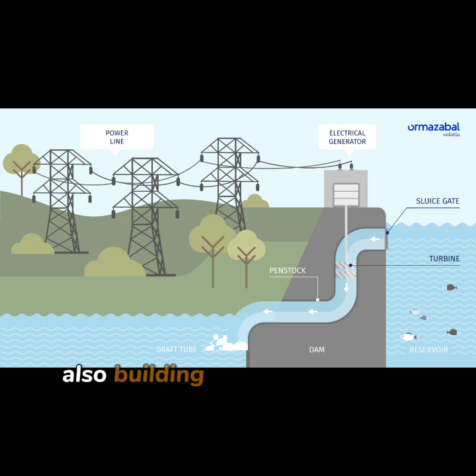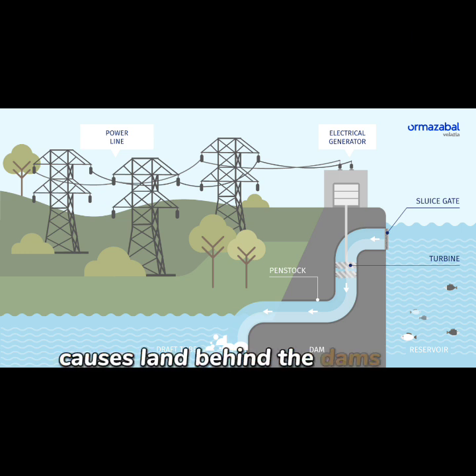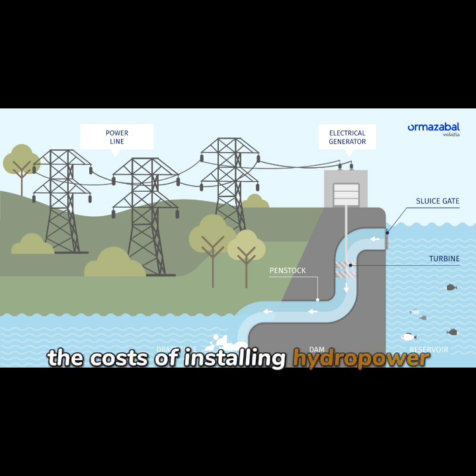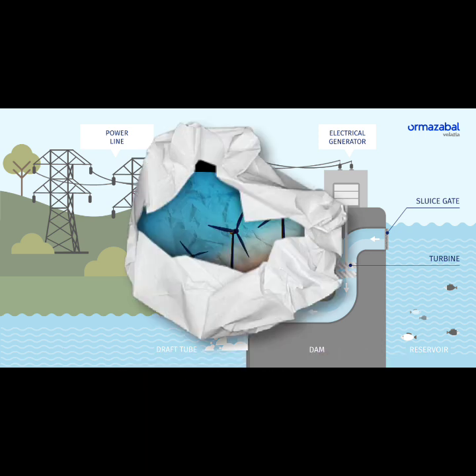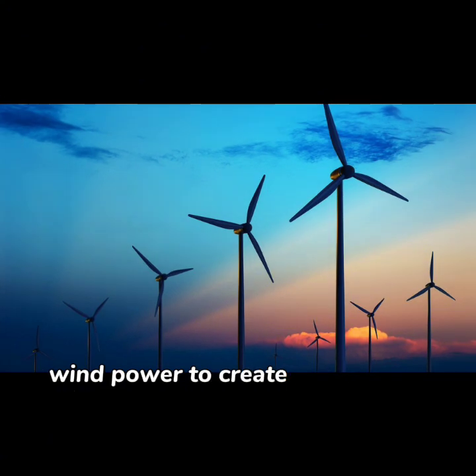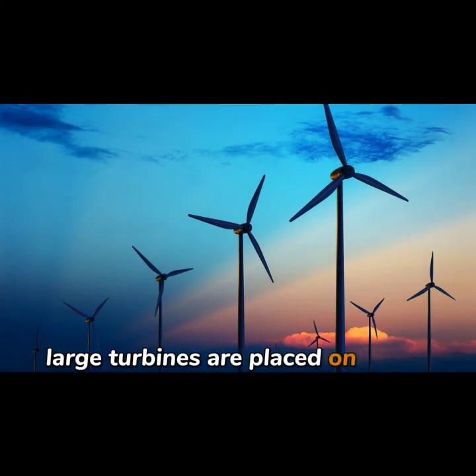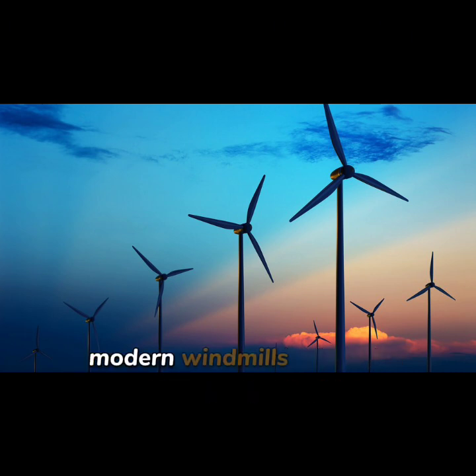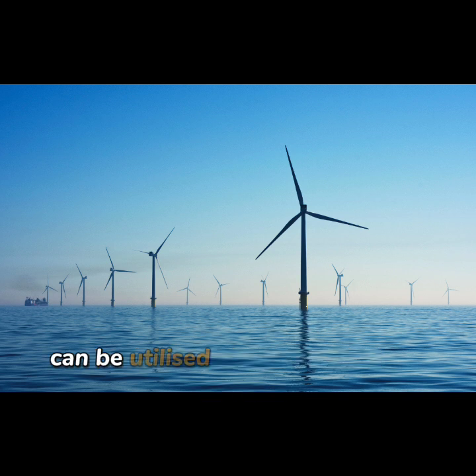Also, building hydropower dams causes land behind the dams to flood. One more drawback is that the costs of installing hydropower systems are high. To create wind power, large turbines are placed on top of hills or offshore. Energy is generated when the wind turns wind turbines. Modern windmills or wind turbines can be utilized on a large scale or a small scale. Unlike hydropower, this process is relatively cheap and is considered one of the most affordable forms of energy today.